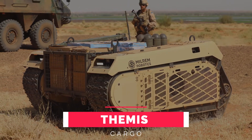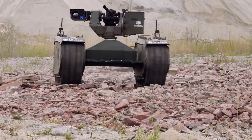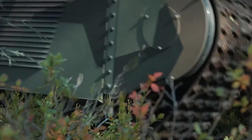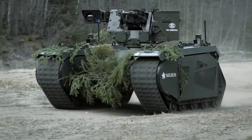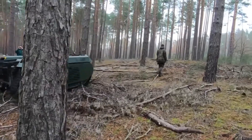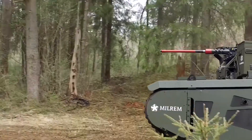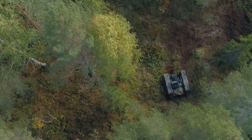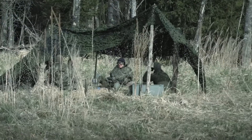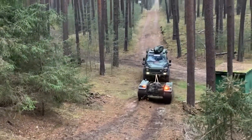Number 7: Themis Cargo. The Themis is an unmanned ground vehicle and ground-based armed drone developed primarily for military applications, manufactured in Estonia by Milram Robotics. For dismounted units, carrying supplies and equipment in combat is difficult due to the physical limitations of soldiers. The aim of the Themis Cargo is to minimize soldiers' cognitive load and provide a means to carry additional equipment and firepower.